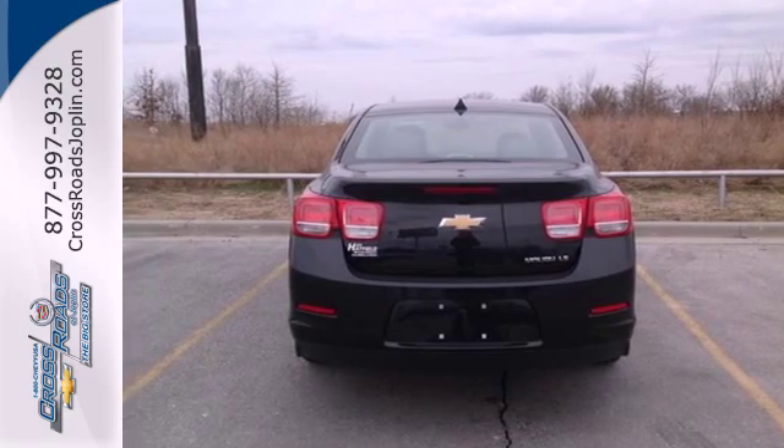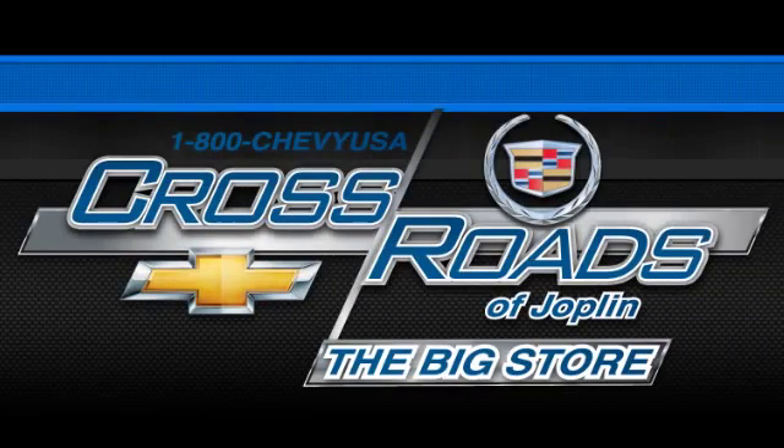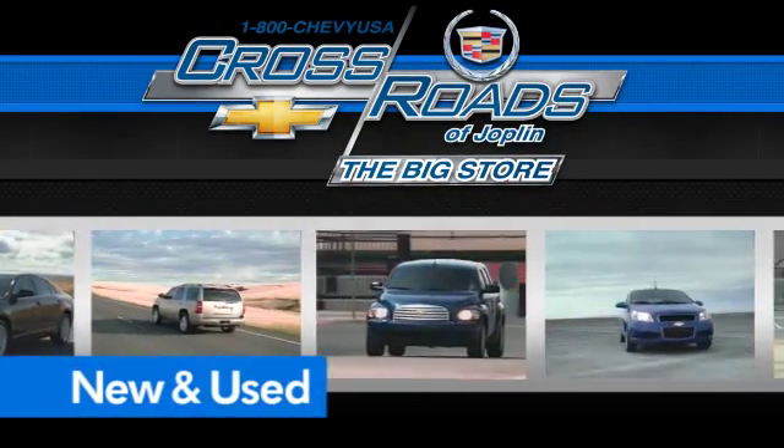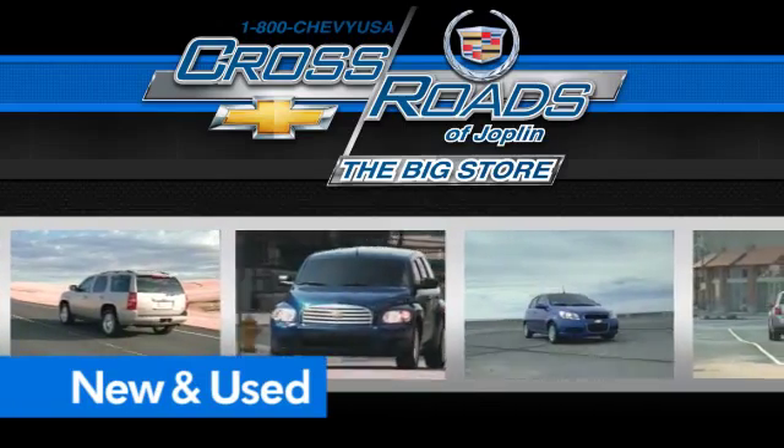Come on in today and take it for a test drive. Crossroad Chevrolet Cadillac — the big store is the premier Joplin Chevrolet dealership to buy a new or used Chevy, like this one.